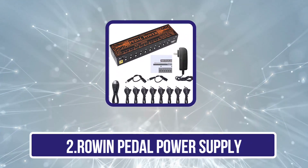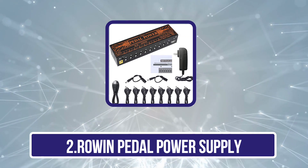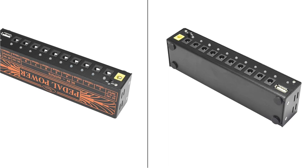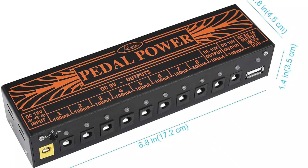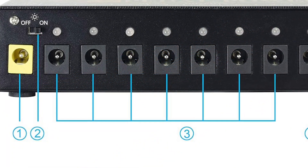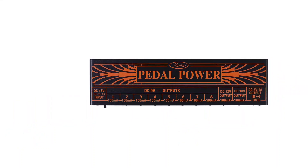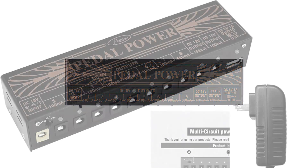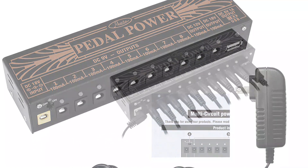Our second product is the Roland pedal power supply. When seeking a reliable power solution for your pedal board, consider Roland's guitar pedal power supply. It boasts 10 isolated outputs accommodating various pedal voltage requirements. Made from durable aluminum alloy, it adds a sleek touch to your setup. It comes with protection against short circuits and over-currents, ensuring safety during use. The bright blue LED lights not only illuminate your pedal board but also indicate any potential issues. It's compact and includes essential accessories like a power adapter and cables. The Roland PW-1 ensures consistent performance and efficient power distribution for your pedals.